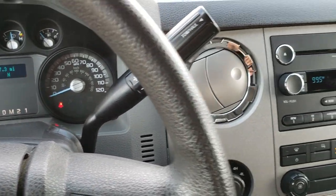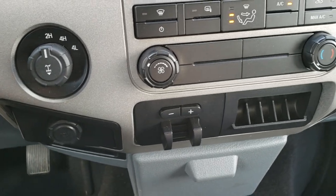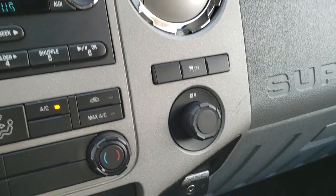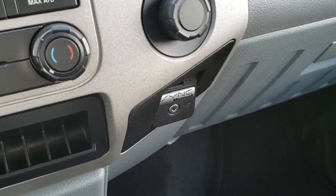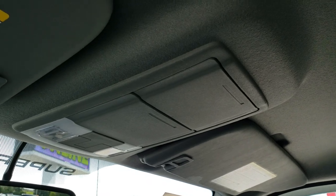Six-speed automatic transmission. CD player. You have your climate control down there. Turned-out four-wheel drive. Factory brake controller. This one does have Sirius satellite radio capabilities as well. You have your stability control right there, your sync system for your Bluetooth device, aux and a USB jack there as well. Passenger side floor mat and carpeting are very clean, as is the passenger side seat. The headliner is in excellent condition. It does have side curtain airbags and map lights.